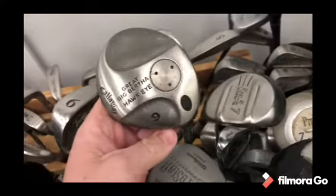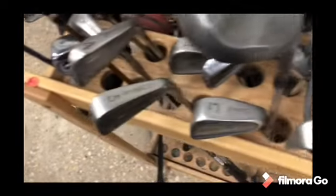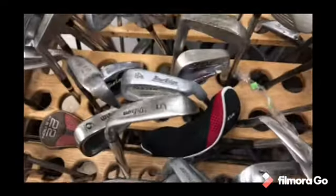I did find some other golf clubs in the bin here, including a Callaway Great Big Bertha Hawkeye nine wood. Anytime you see a higher wood like a nine wood, I would pick them up. This was a ladies club but it was still worth about $20 and it was in really good shape.